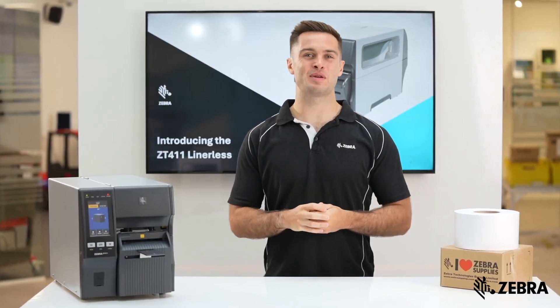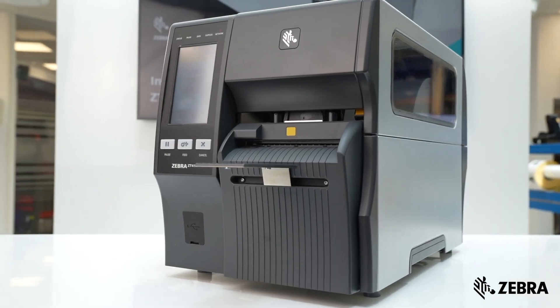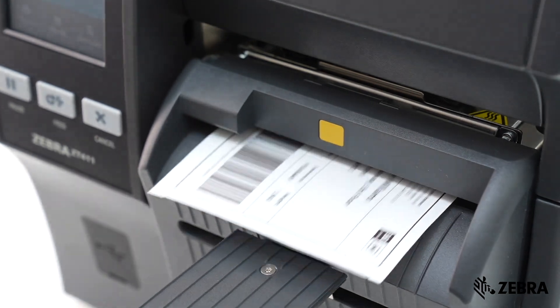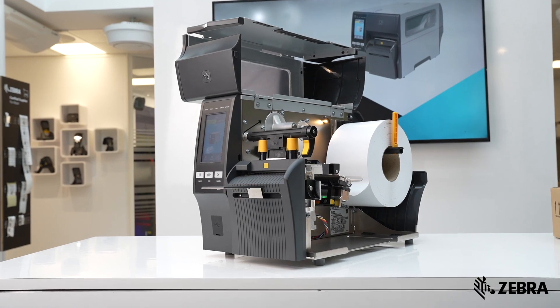Zebra is delighted to be launching the brand-new ZT411 Lineless Industrial printer. The product has been intelligently engineered to bring lineless technology to the industrial portfolio. This is why the ZT411 Lineless is the perfect printer for you.